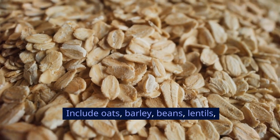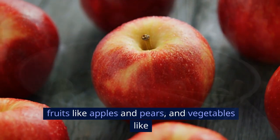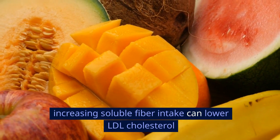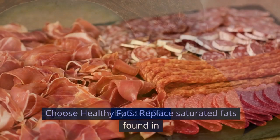Foods rich in soluble fiber can help reduce the absorption of cholesterol into your bloodstream. Include oats, barley, beans, lentils, fruits like apples and pears, and vegetables like broccoli and carrots in your diet. According to a study by Harvard Medical School in 2016, increasing soluble fiber intake can lower LDL cholesterol by 5–10%.